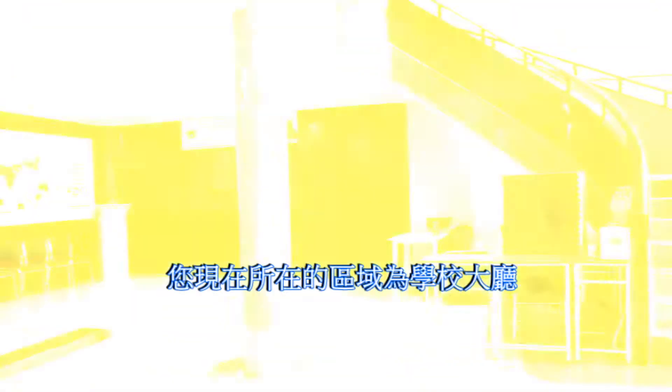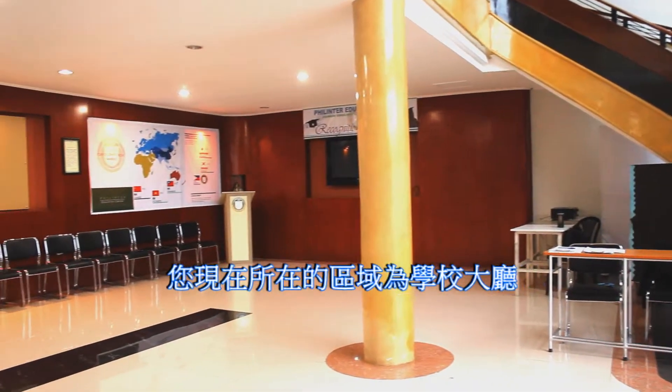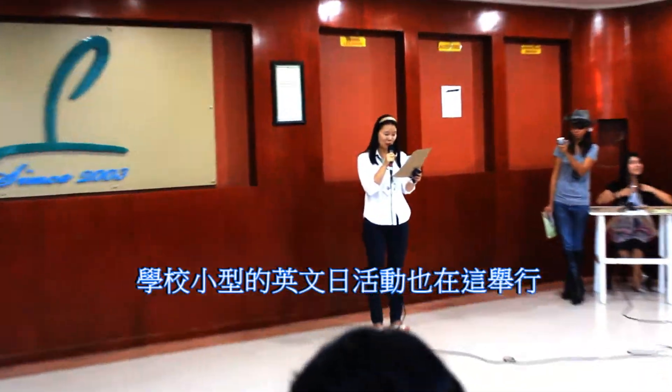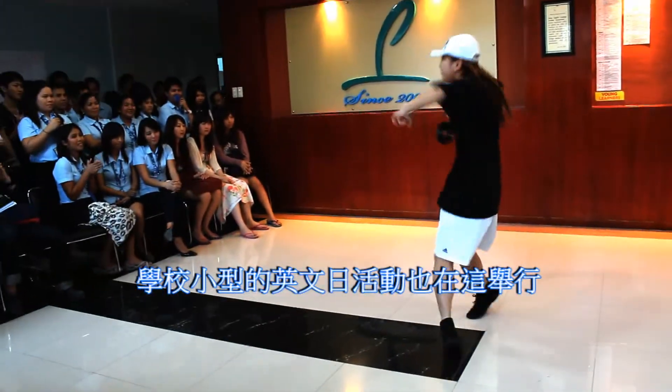Now this is the school lobby. This is the area where we hold our graduation ceremony every Friday. Some English Day activities are sometimes held here as well.